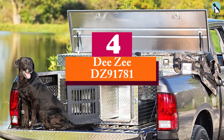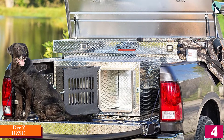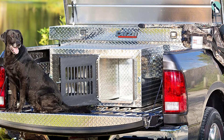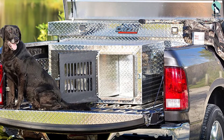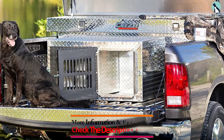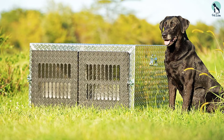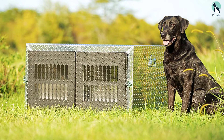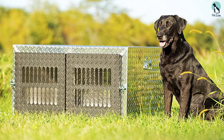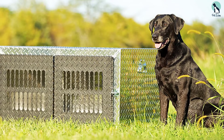Moving on, at number four we have the DZDZ91781. If you have two smaller dogs and don't want to spend a lot of money buying two separate crates, this dog box might be right up your alley. It comes equipped with dual dog crates in separate compartments, but the separator can be removed to house one large dog — though it makes most sense for people with small dogs.